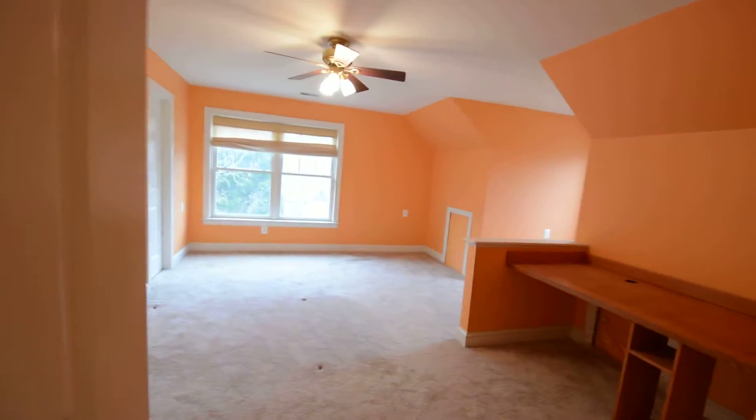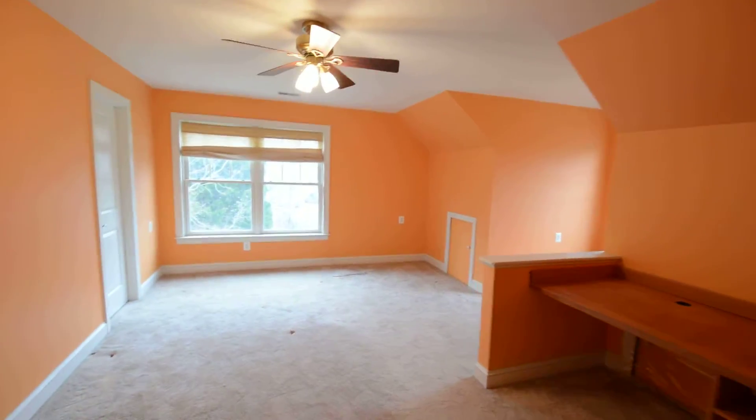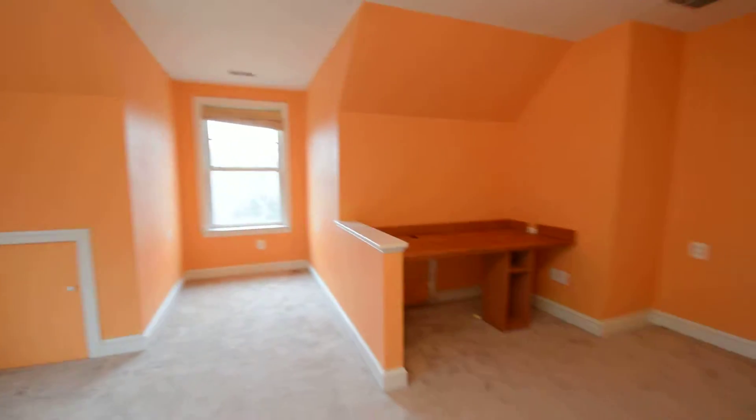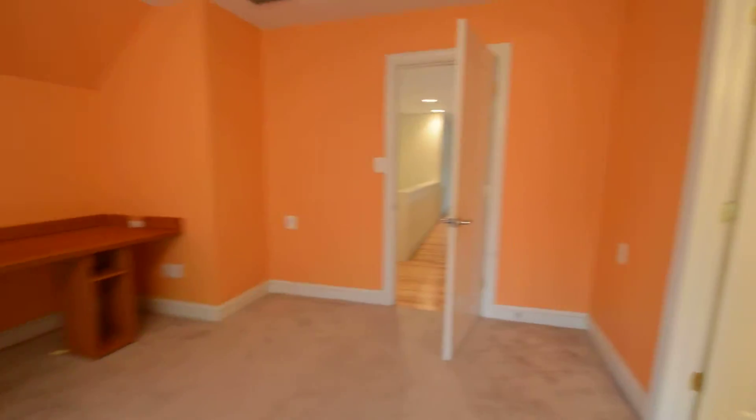This is bedroom two — a really good-sized room with a ceiling fan and a built-in desk area, with a full bath.